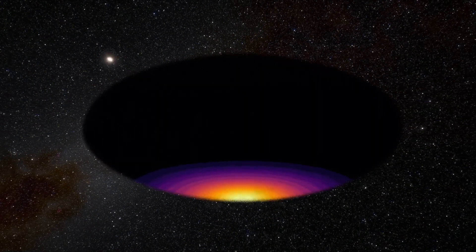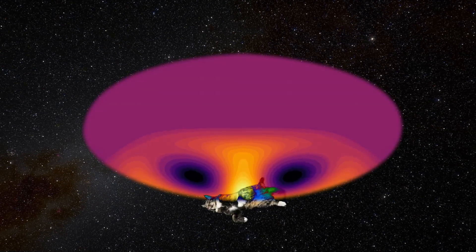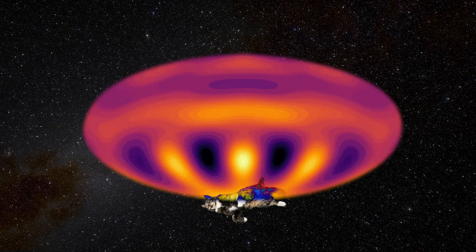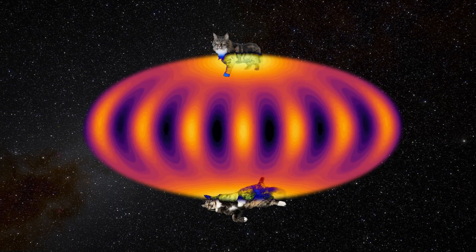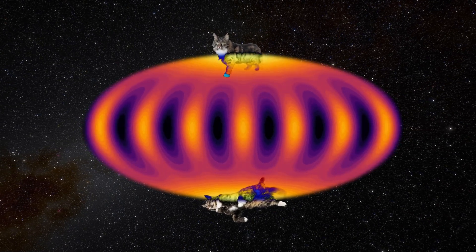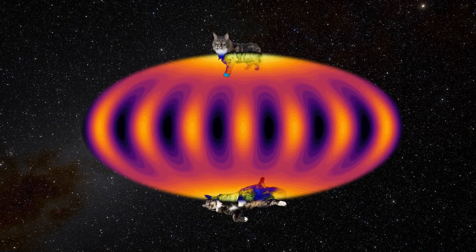We started the experiment with a dead cat, meaning the atom oriented fully downwards. Then we applied a series of radiofrequency pulses to start the process of resuscitating the cat, from the dead state to the alive state, pointing fully upwards. We carefully calibrated the pulses to make the process only go halfway, to have an atomic cat in superposition of dead and alive.